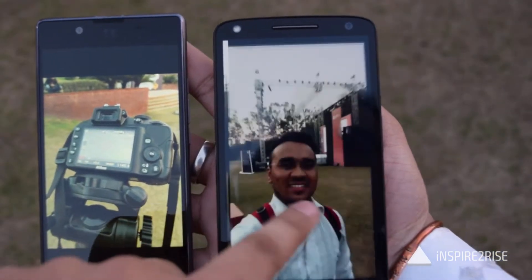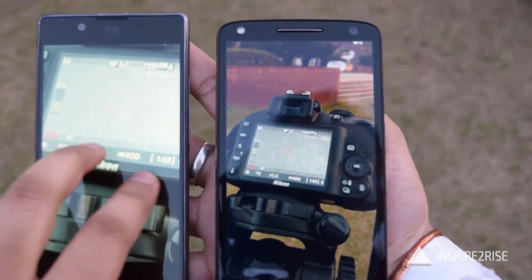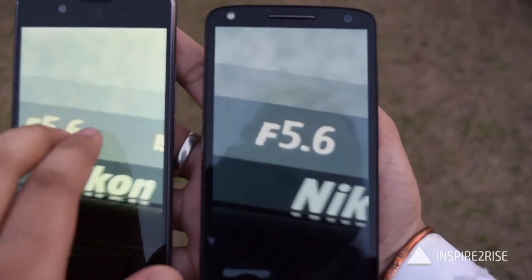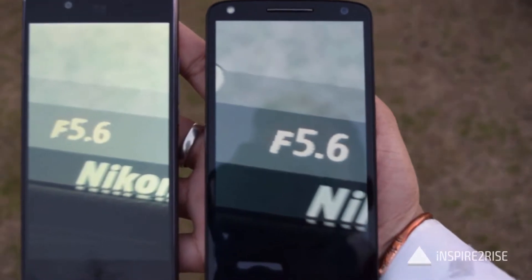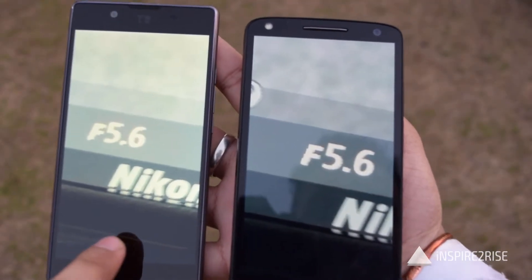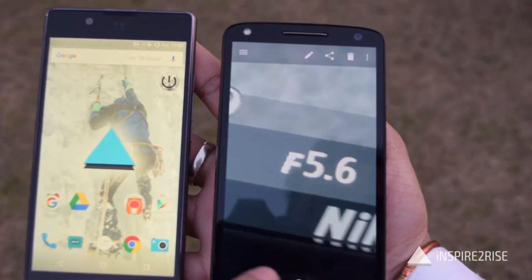Talking about camera, both smartphones feature a 21MP camera. But in terms of rear camera clarity, the Moto X-Force had a better camera, while in terms of front camera clarity, the Utopia had a better camera. So the verdict is slightly divided in terms of overall camera performance on both of these.